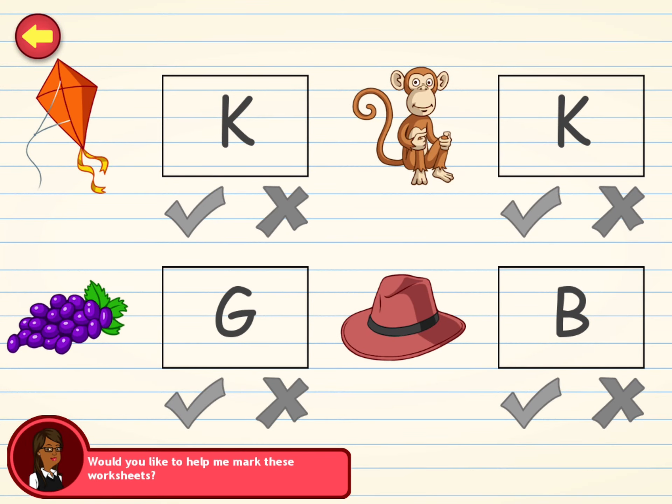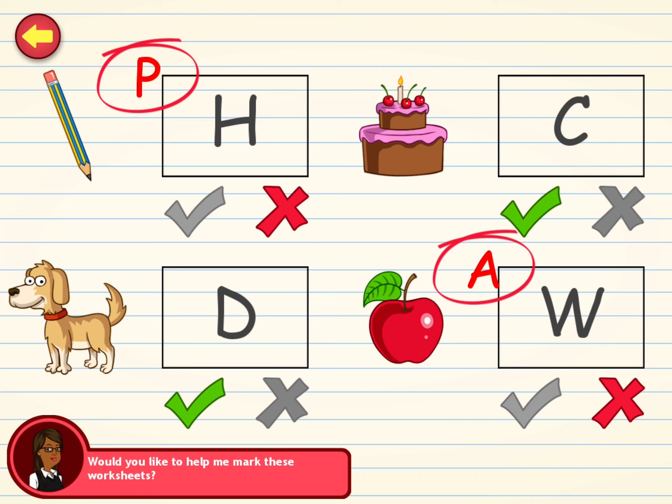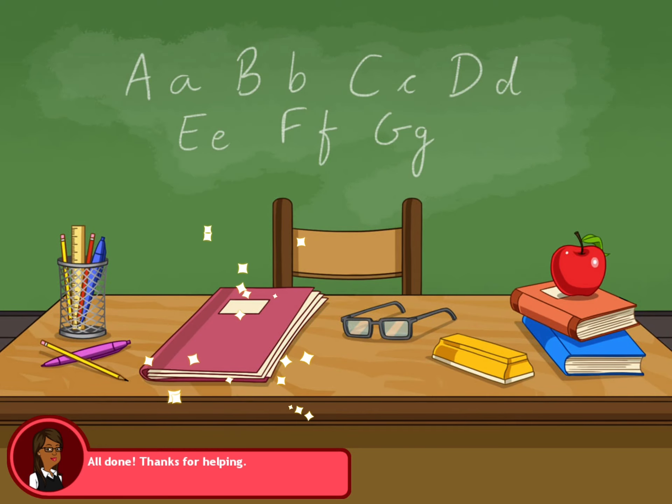Can you help me correct these worksheets? Mark the right answers with a tick and the wrong answers with a cross. Are you sure about these? Check these again. Good work. That's perfect. All done. Thanks for helping.